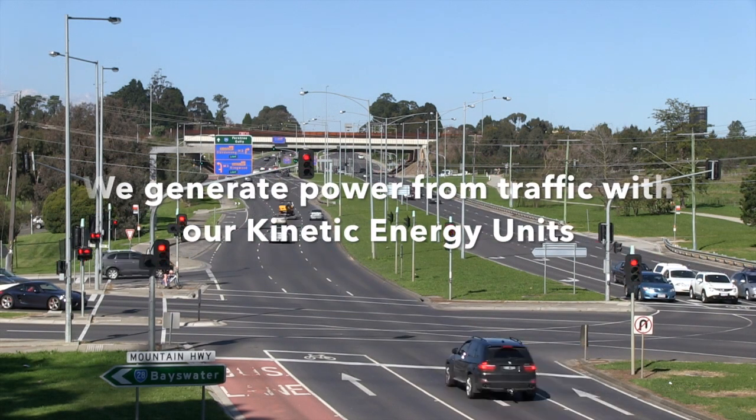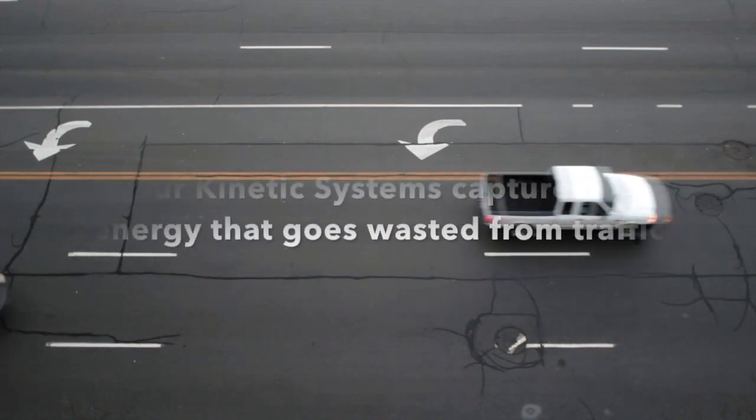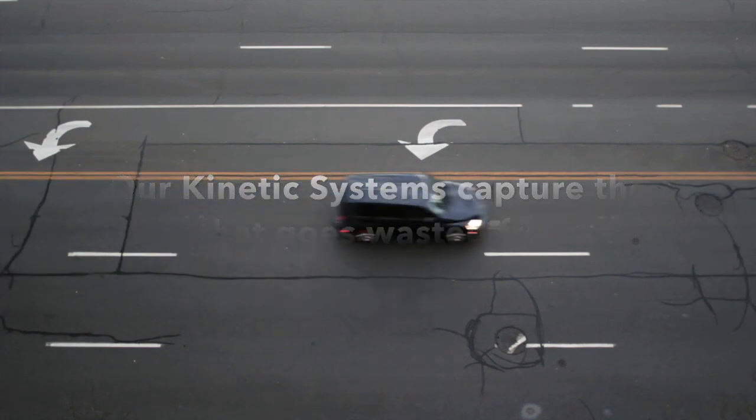The kinetic energy units are installed in roadways, off-ramps, and at intersections where the motion from your vehicle is captured and converted into power. Our kinetic systems capture energy that goes wasted from traffic, turning it into one of the largest sources of alternative power.